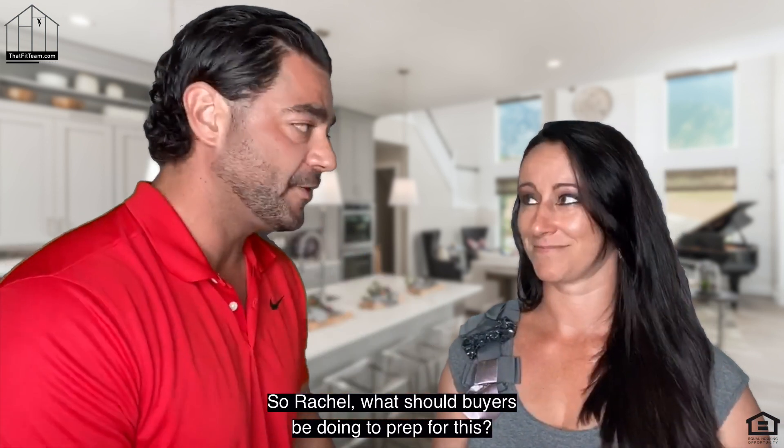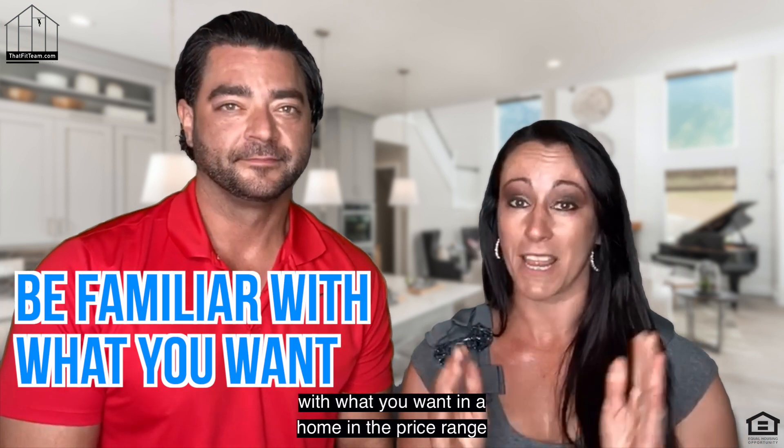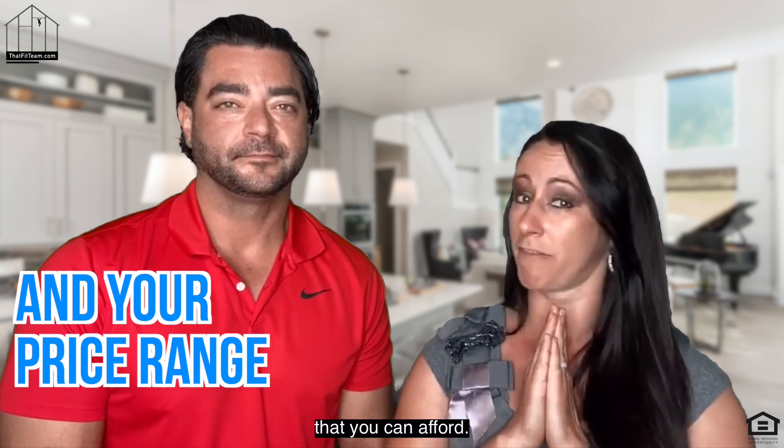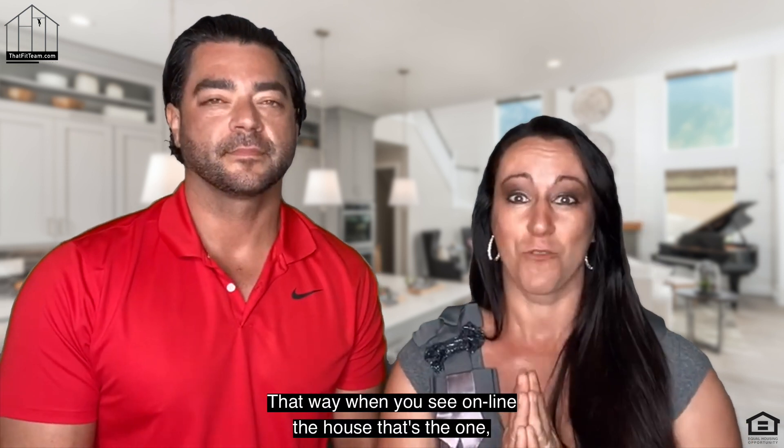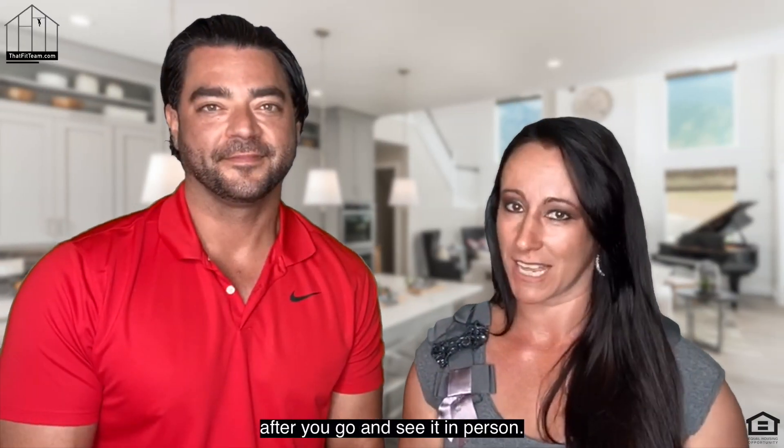What should buyers be doing to prep for this? Buyers, that means you've got to be familiar with what you want in a home in the price range that you can afford. That way when you see online the house that's the one, you're ready to pull the trigger after you go and see it in person.